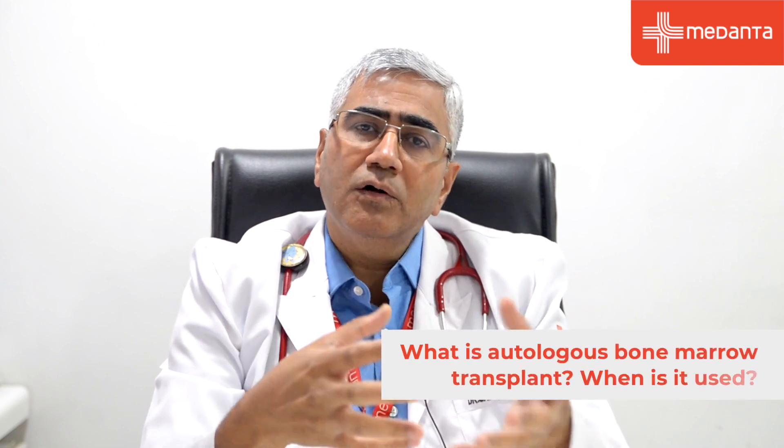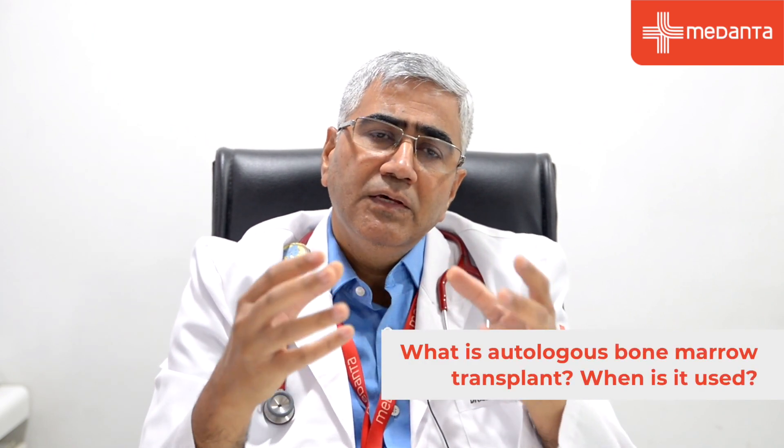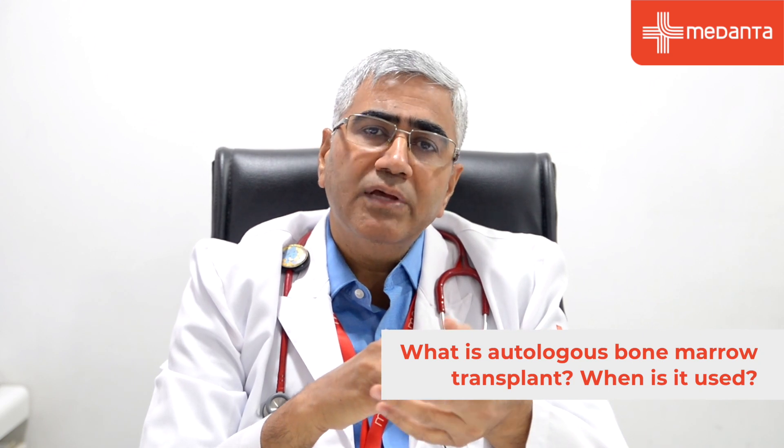There are two types of bone marrow transplant: autologous, where your own bone marrow is used, and allogeneic, where someone else's bone marrow is used. Autologous stem cell transplant is used when you have a cancer which is difficult to control with standard chemotherapy.